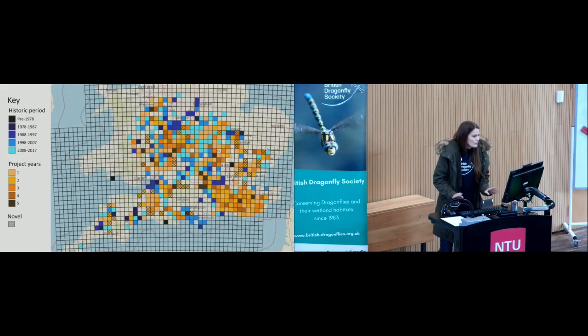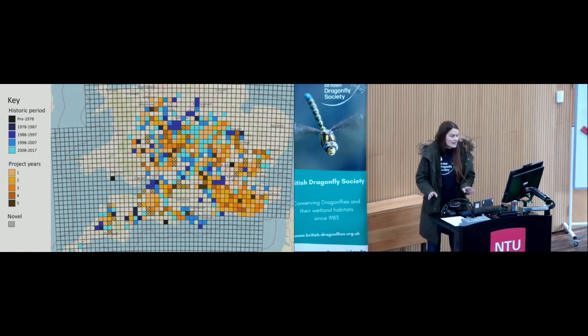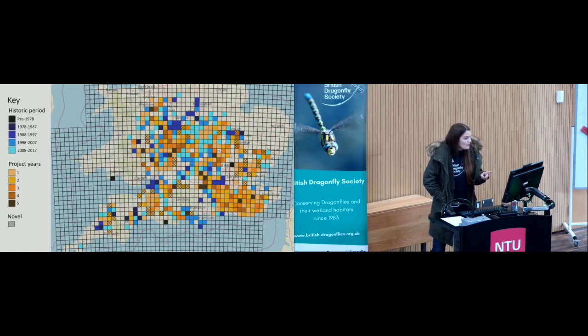This gives a visualisation of the full dataset at a hectad level — 10 by 10 kilometre OS grid squares. The ones in blue are hectads with historic records that didn't produce records during the project period, with shading indicating the last period they produced records. The ones in orange produced records during the project years, with shading indicating how many project years they produced records. Ones with lattice markings are hectads that produced records for the first time during the project period. Overall, 58% of hectads with historic records were re-recorded, and 41 novel hectads produced records for the first time.